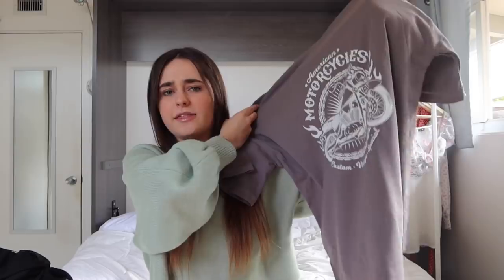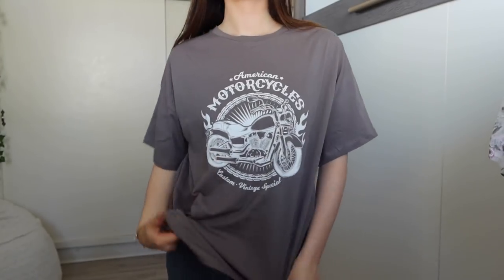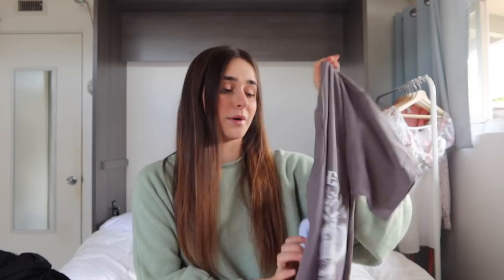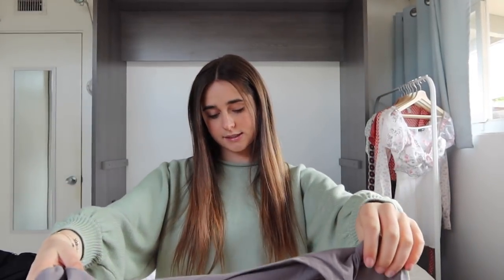Moving away from fancy tops, I got a t-shirt. It's pretty simple, but t-shirts like this are great when I'm running late, going to the grocery store, or anything simple. Also great for beach days — you just throw it right on. It says 'American motorcycles custom vintage special.' I do not know anything about motorcycles, but I like the shirt.